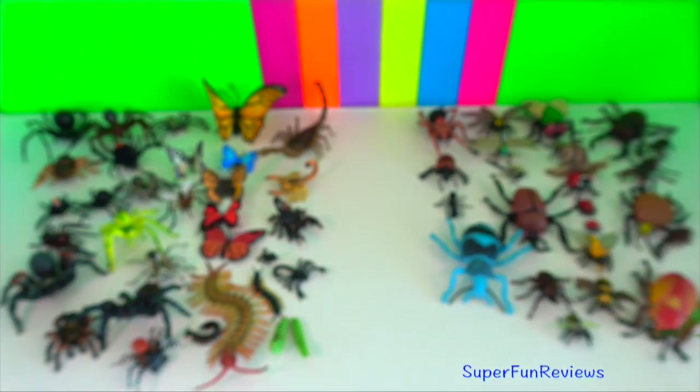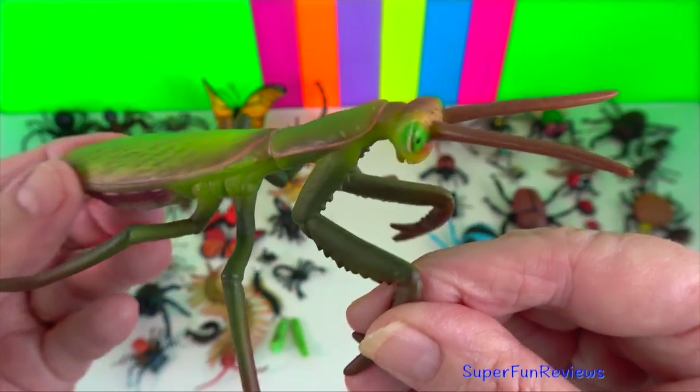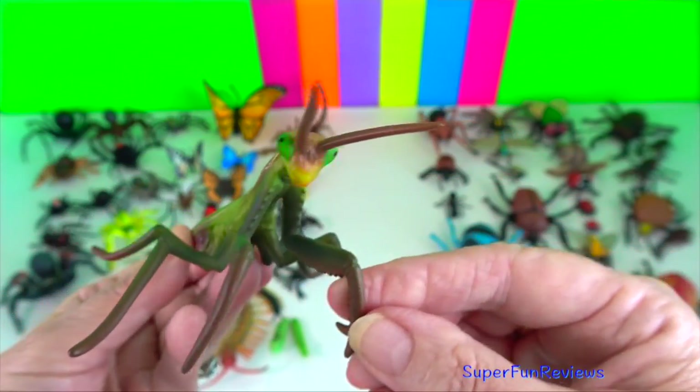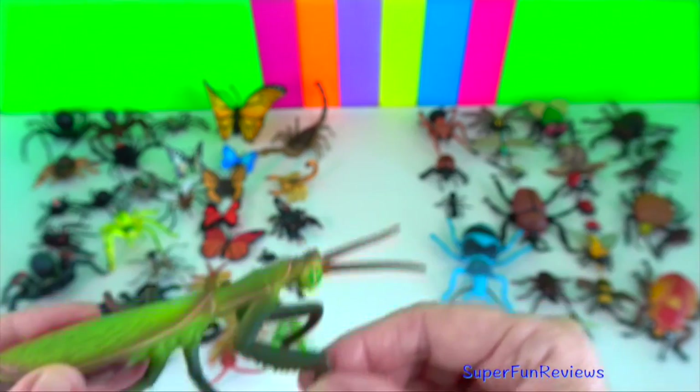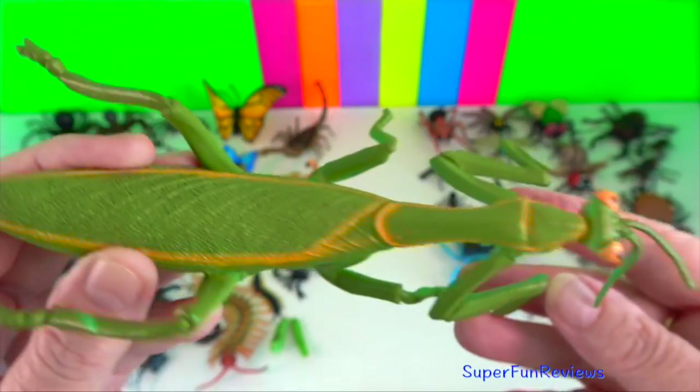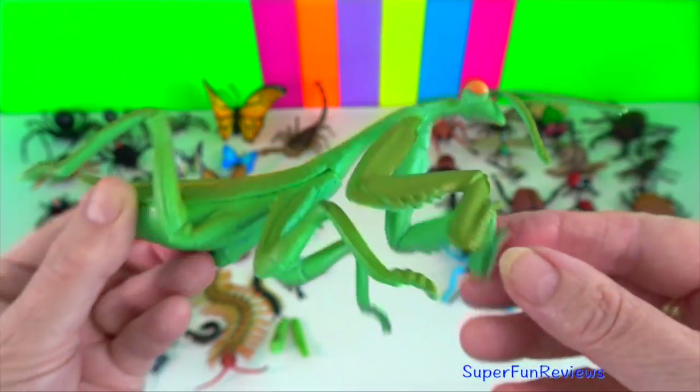Their upright posture while remaining stationary with forearms folded has led to the common name of praying mantis. They are mostly ambush predators and normally live for a year.